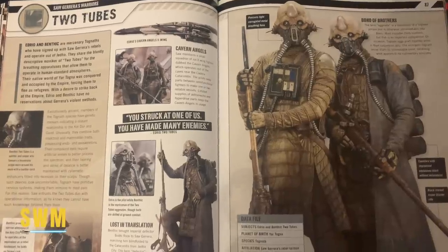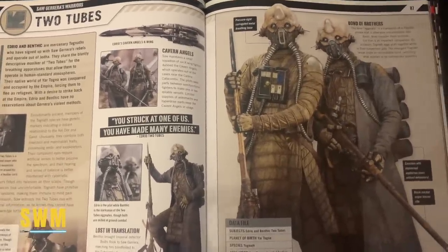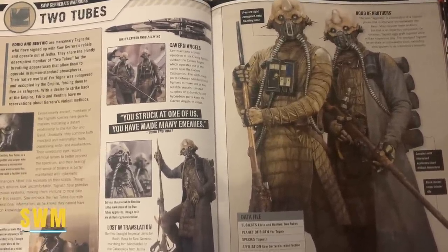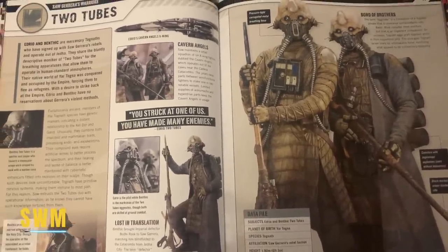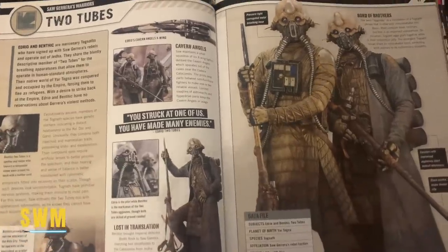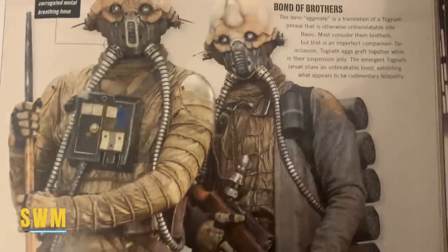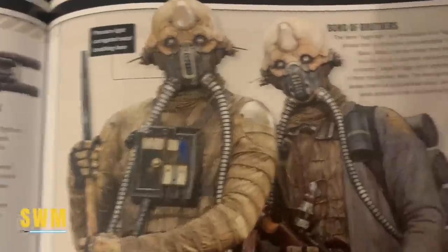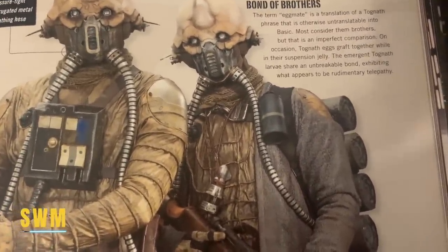Congratulations for making it to the end of this video — your treat is a bonus segment. I mainly do these on Patreon, but since a few of you said you enjoy them, I decided to do one relevant to the recent Andor trailer, going through the Rogue One visual guide. The person we see in the Andor trailer as part of Saw's partisans is Two Tubes — but which one? There are two of them. It's not the one on the left but rather the one on the right: Benthic.